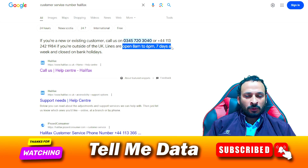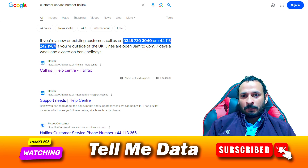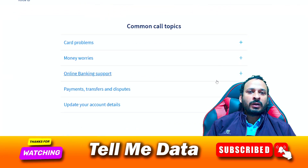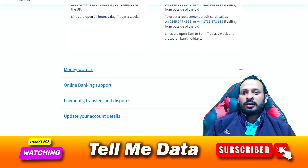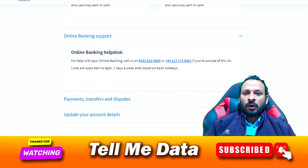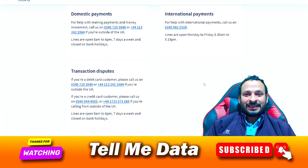If you are not able to contact the customer support team using those numbers, you need to visit this page — I will provide the link in the video description box. You need to scroll down, and there are lots of phone numbers available. If you are facing any card-related problem, you can dial those numbers. If you are facing any money-related issues, you can dial that number. If you need online banking support, you can dial that number. There is a full list of phone numbers you can check according to your need.